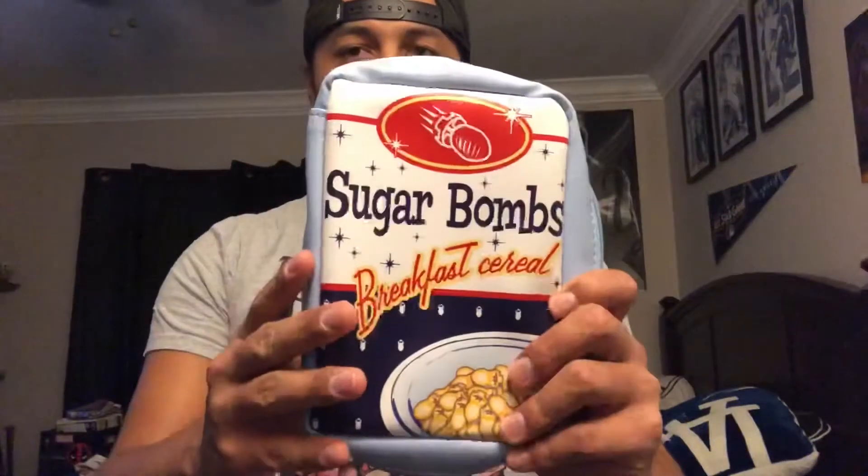Next we have a Sugar Bombs — I guess it looks kind of like a pencil pouch. I'm not exactly sure, but here's the inside. I don't know exactly what I would do with this or what I would put in here, but it's pretty cool.